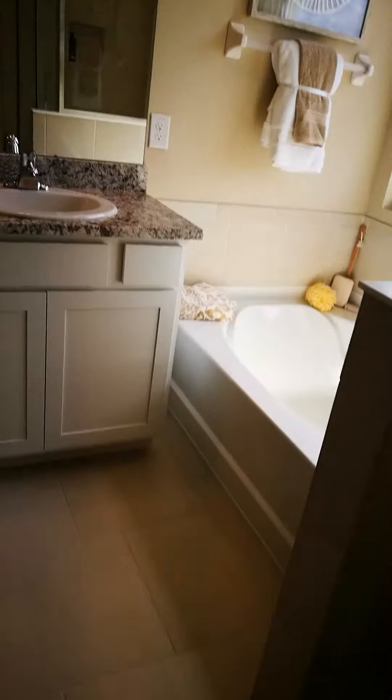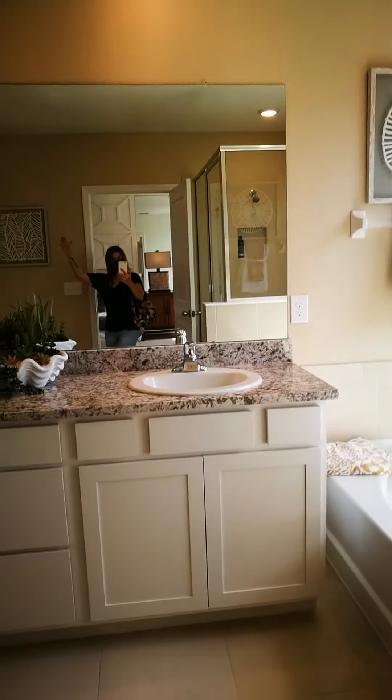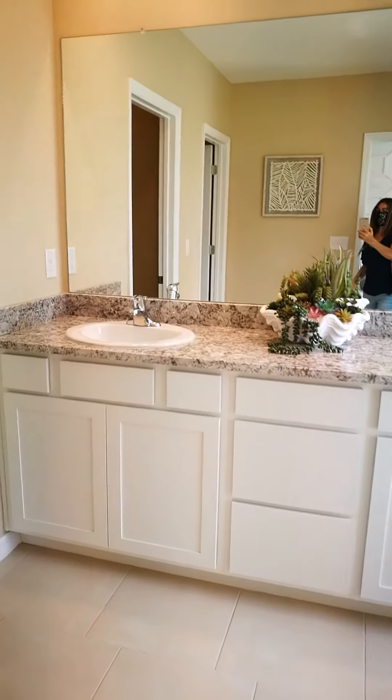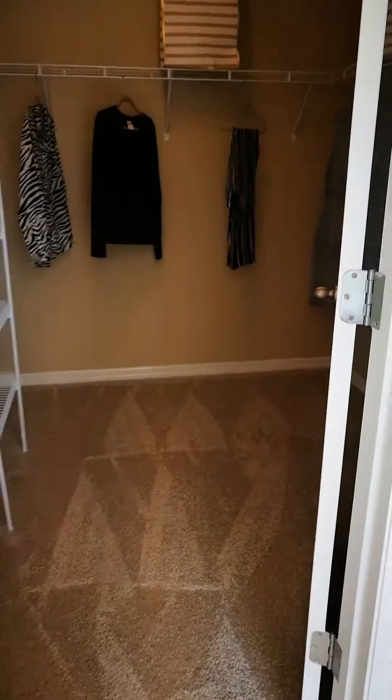There's a separate tub, and the walk-in closet.